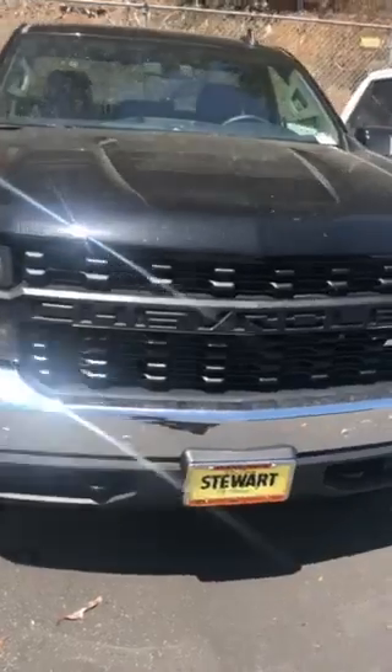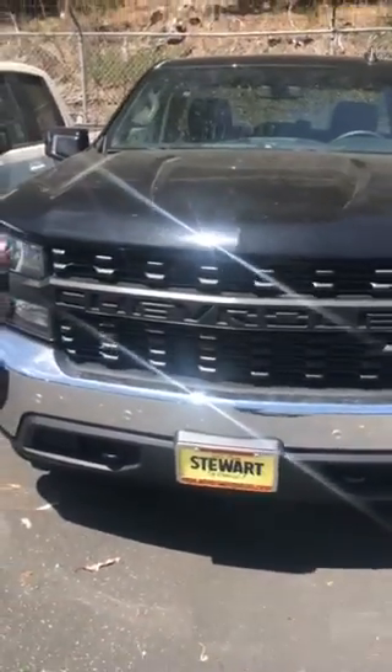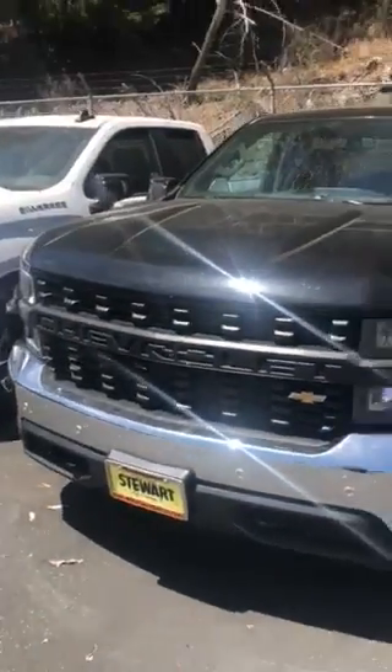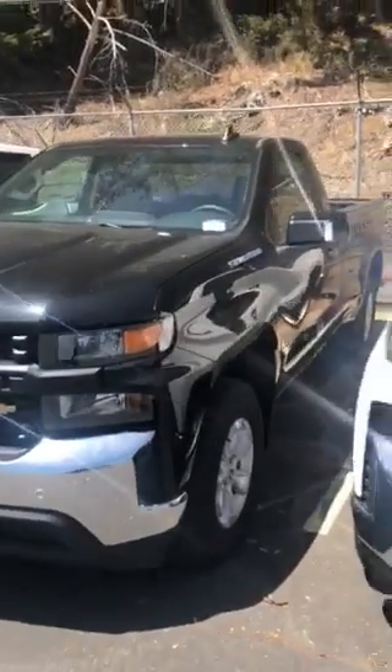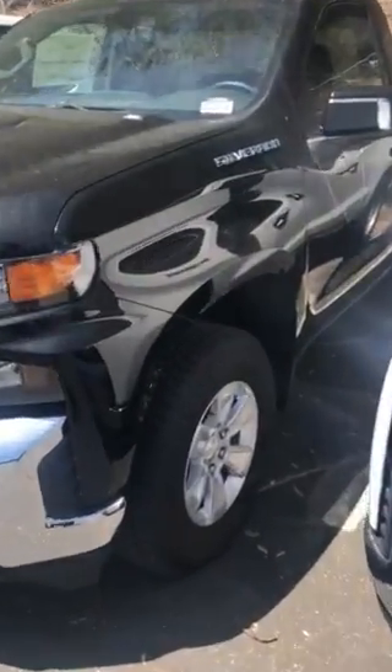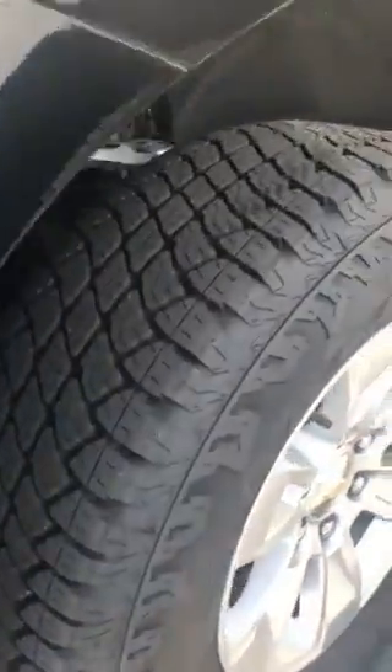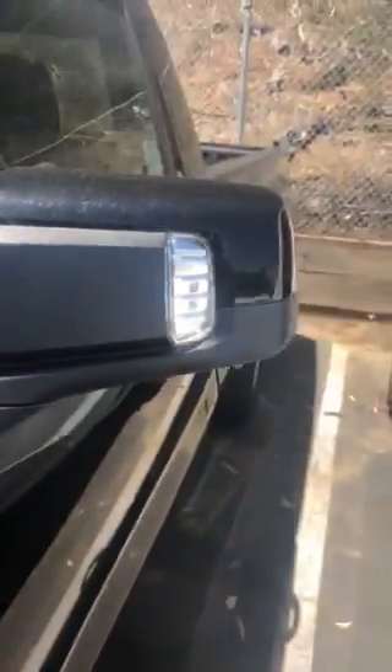The grill is really nice. I like the way it says Chevrolet on the grill. You have parking sensors on the front of the grill as well — detects anything that's in front of you. You've got the Chevy badging. There are the rims. Nice beefy tires. You can actually use this as a spotlight, which is pretty cool. You'll find that useful.